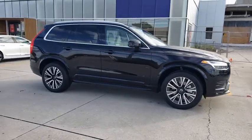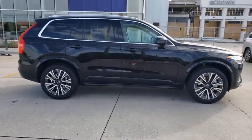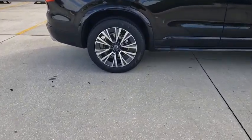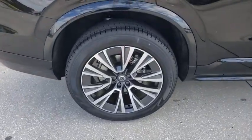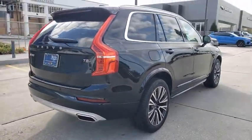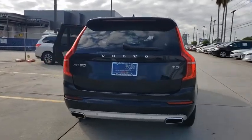Looking for the right vehicle? Check out the 2021 Volvo XC90. The Volvo XC90 provides refined luxury with unrestricted pleasure on the side. Experience the Volvo XC90 from the inside out and see why you'll want to take everyone on tour.